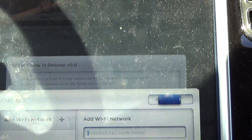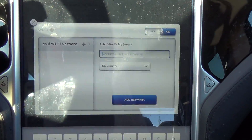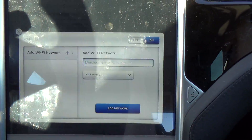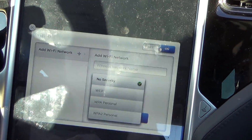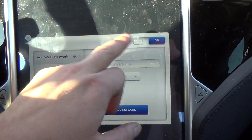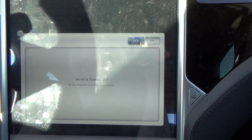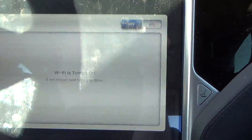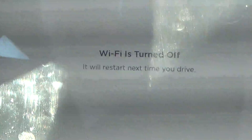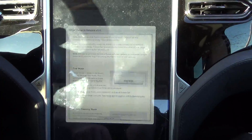We've got Wi-Fi settings, add a Wi-Fi network — you can type one in manually and also select the security type. Wi-Fi is turned off, but it will restart next time you drive. At least it tells you your MAC address too.